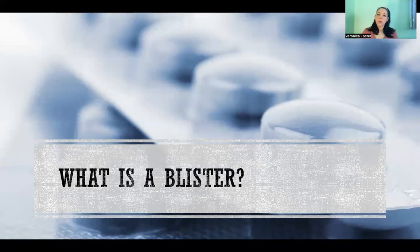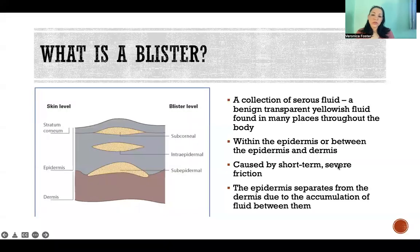In this video, I'm going to tell you all about what a blister is. A blister is a collection of serous fluid — a clear, yellowish fluid found in all sorts of places around the body that is completely benign and very useful in many cases. In the case of a blister, it's like your body, in response to severe friction, has bubble-wrapped that area to protect your tissue. So a blister is really just your body creating a little pocket of fluid as a protective barrier between the friction that area is experiencing and the tissues that are deep to it.